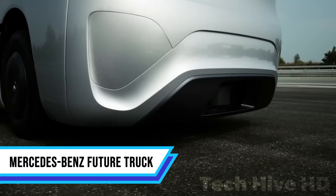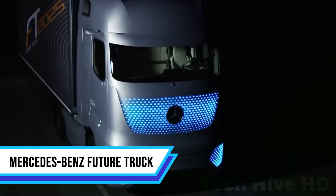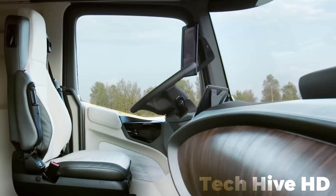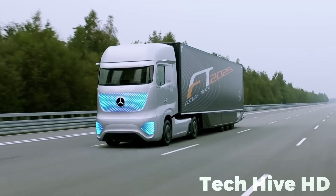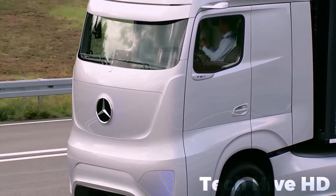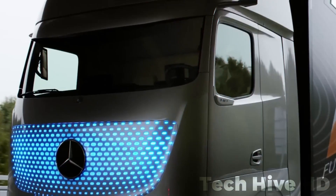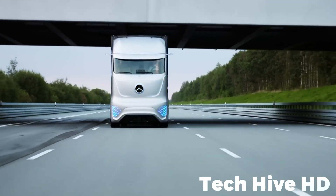The Mercedes-Benz Future Truck 2025 signifies a monumental stride in autonomous trucking. Completely autonomous and independent of external assistance or infrastructure, it builds upon the 2014 Mercedes-Benz Actros 1845 platform, boasting a robust 442hp engine and an automated 12-speed PowerShift 3 transmission. The powerhouse is paired with an aerodynamically optimized trailer, further enhancing its efficiency and safety.